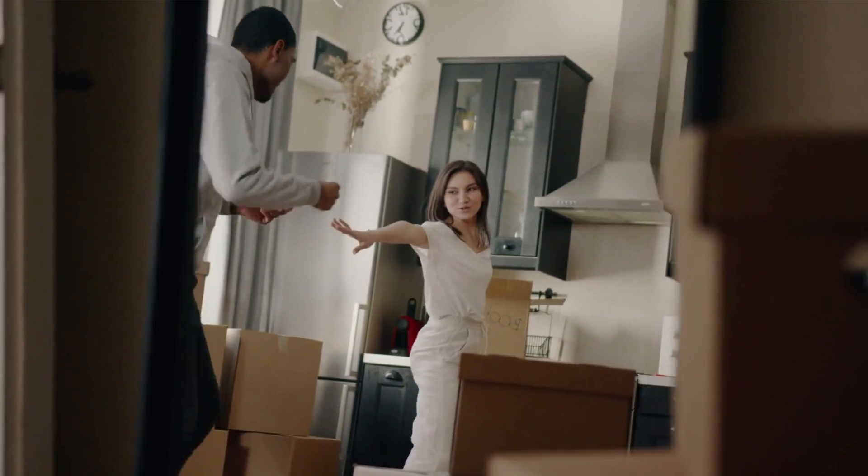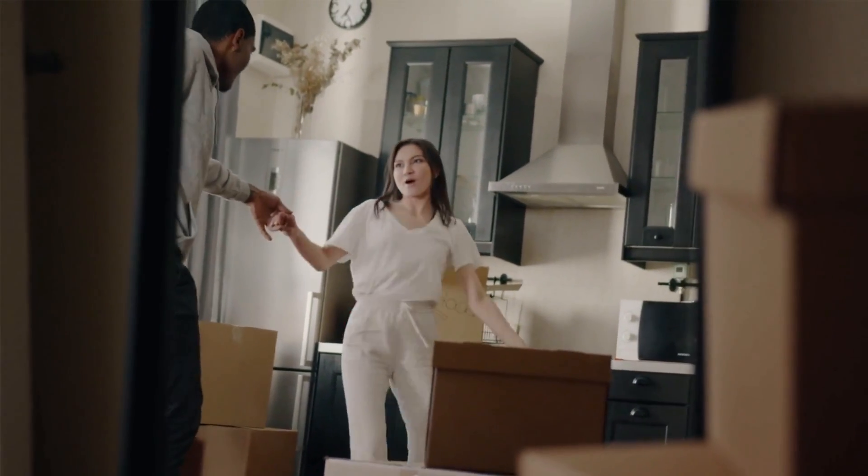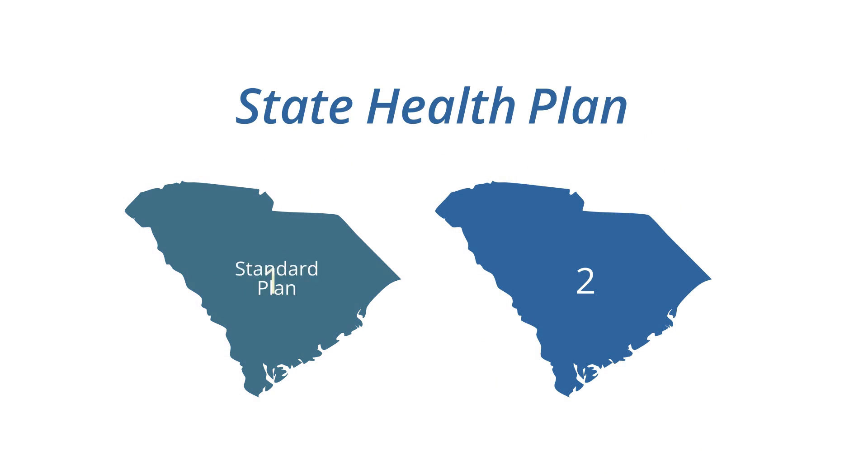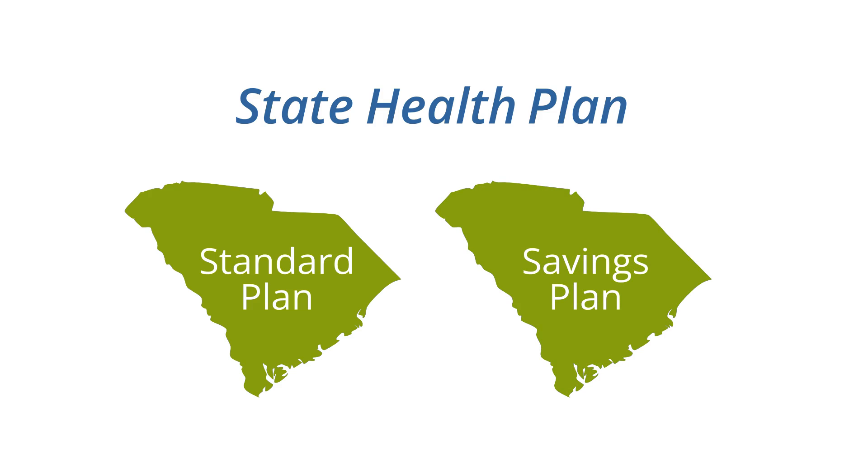Your insurance needs are as unique as you are. You might meet your deductible each year, or maybe you can't remember the last time you saw a doctor. Regardless of your situation, the state health plan gives you two options to cover your expenses: the standard plan and the savings plan. Let's take a quick look at the two plans.